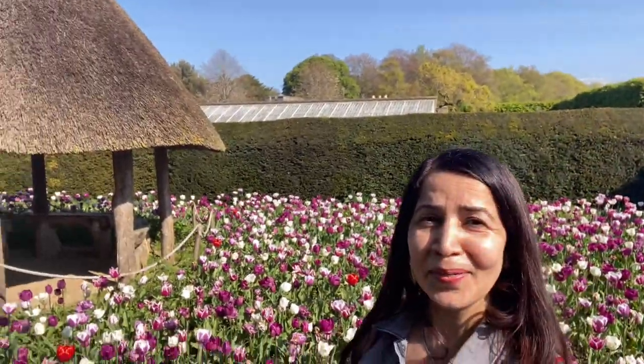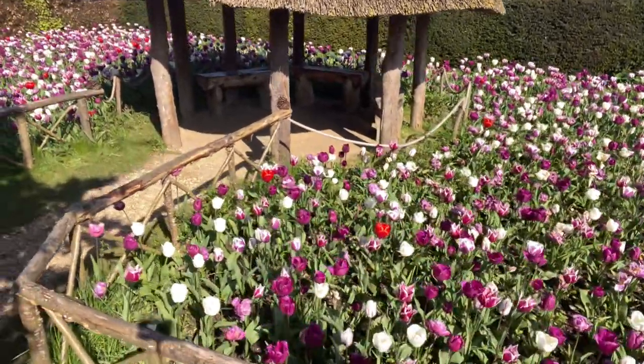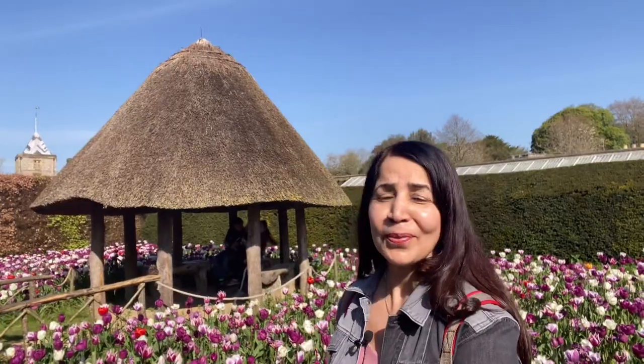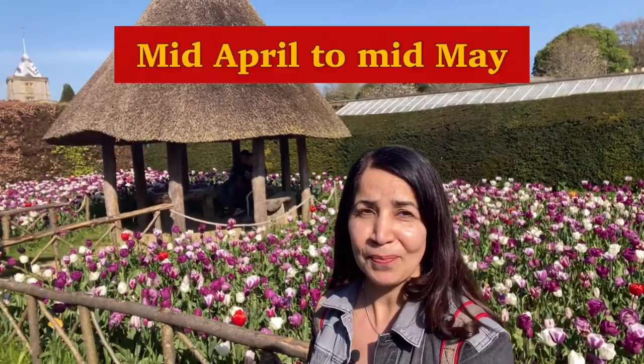Wow, look at that — this spot is absolutely stunning, full of purple and white tulip flowers and little huts in between where you can sit and have tea and coffee. It's absolutely stunning. Hope you enjoy this video along with me. The weather is so beautiful and the flower display is lovely. If you get the chance to come to the UK, you must come and visit the tulip festival during mid-April to mid-May.